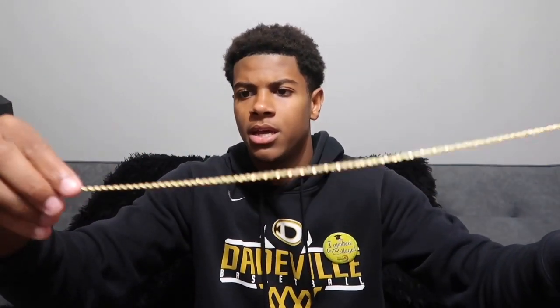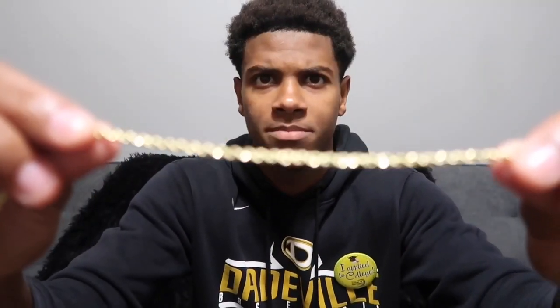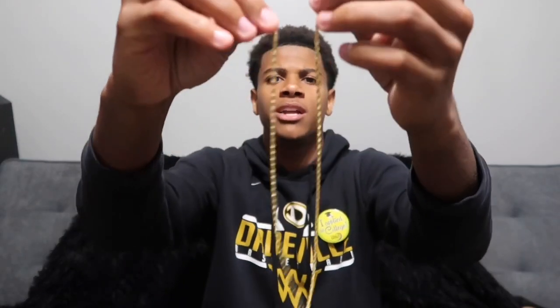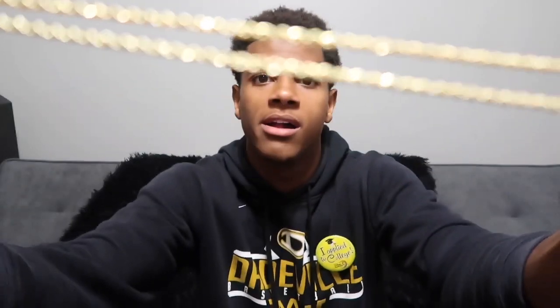I'm going to open the rope chain first. I don't know how long this is — I think it's 18 inches. It's just a little plastic bag with a rope chain in it. It looks like it's gonna be an 18-inch chain because it doesn't look very big at all. This rope chain has a really great shine to it — bright gold — and it looks nice. I'm definitely gonna be wearing this. I needed another rope chain since my other one broke. It's pretty solid, pretty thick, so it's not just gonna break or snap. That's always good.